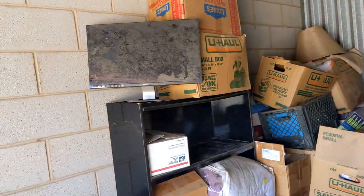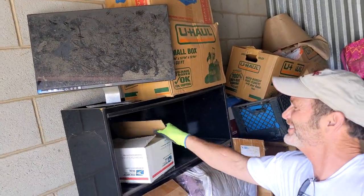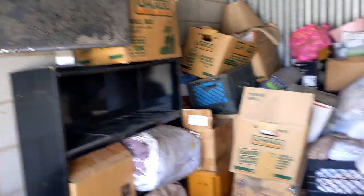Does that monitor work? Yeah, that's a good Dell — I mean it looks like it's seen some days but if I clean it up that might be good.